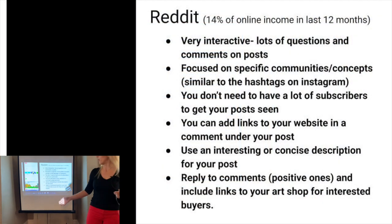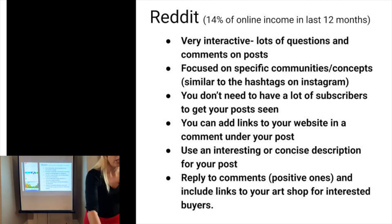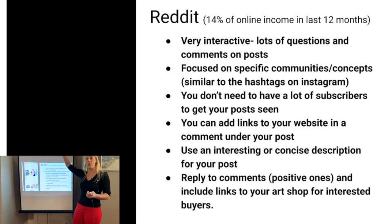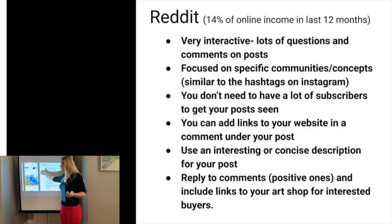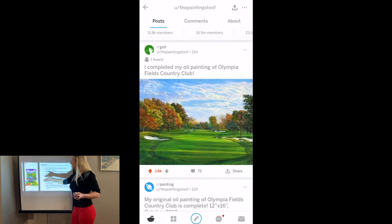Another great thing about Reddit is that you can put links in comments — you can leave as many links as you want. If someone asks about a print, you can leave a link directly to buy that. If someone asks about commissions, you can send them a link directly to your commissions page. Reddit is also very interactive whenever you post. Make sure it's a very good quality image because Reddit has upvotes — that's like the 'like' on Instagram. The more upvotes and comments you get, the higher it goes up on top of that community.